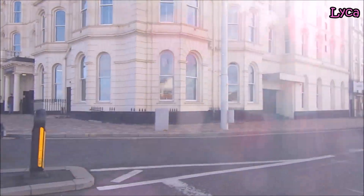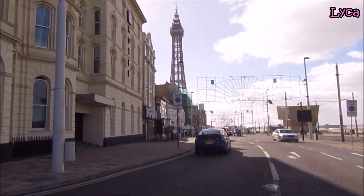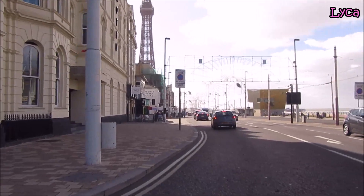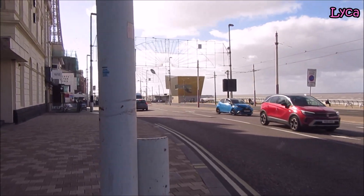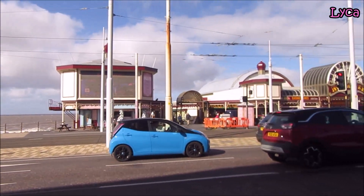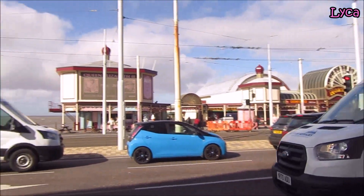I'll walk towards the Tower in Central Pier in a south direction, because the wind needs to come through from the north. If I walk with my back to the wind, we'll get less wind noise. There we go — let's have a look at the front of North Pier from across the road, with all the cars in front.